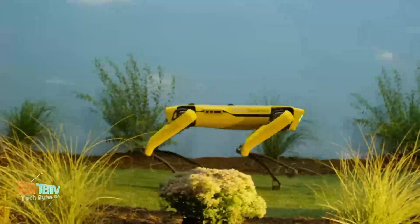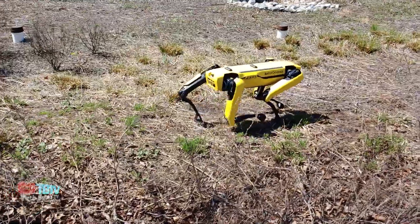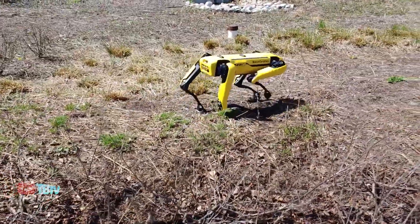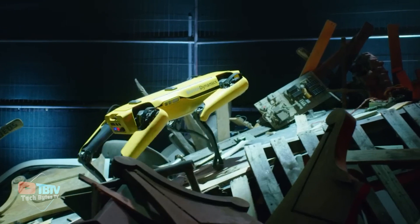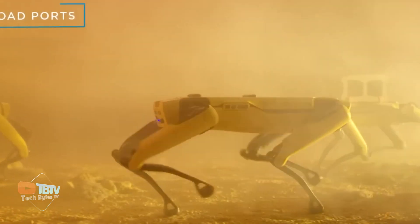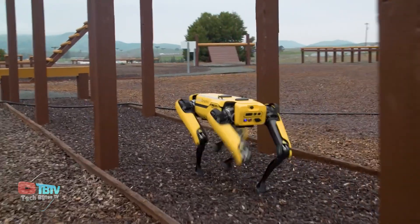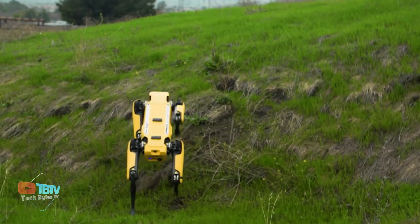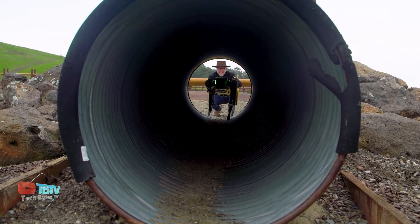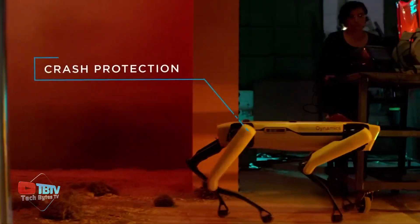The Spot Robot is another marvel created by Boston Dynamics and the original version of Spot Mini. Spot is easy to use and intuitive to learn, making it quick to deploy for both manual operations and autonomous missions. It can navigate through various terrains including rough, uneven surfaces, stairs, and even climb over obstacles. Spot's adaptability makes it suitable for various tasks and industries.